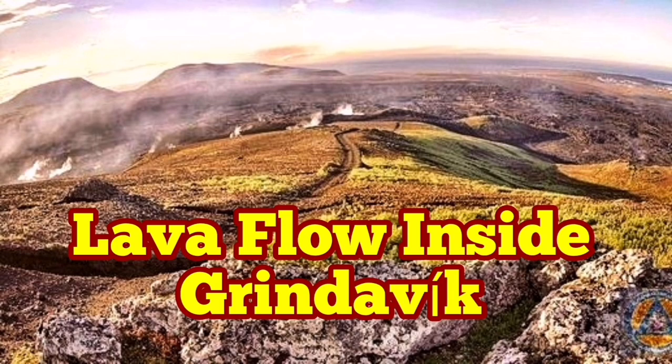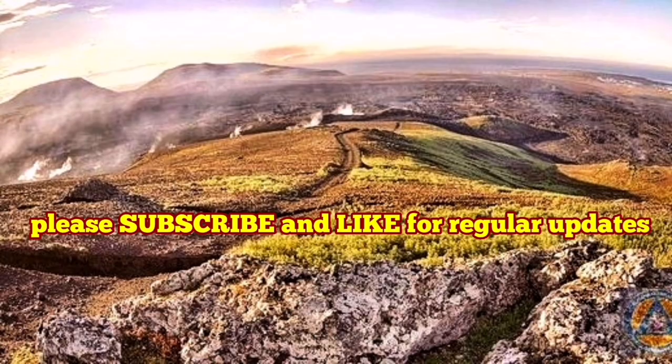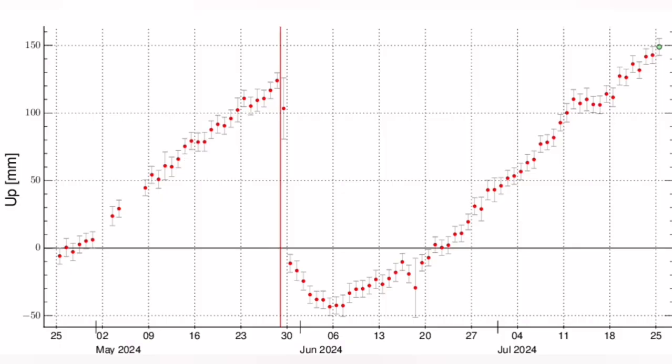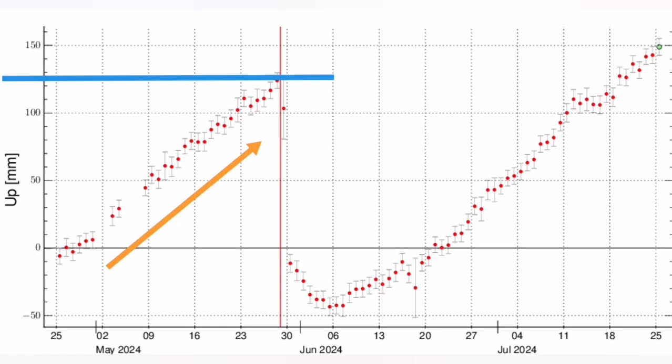When the previous eruptions in May and June started in the Reykjanes Peninsula of Iceland, we had 15 centimetres — 150 millimetres — of uplift of the land due to magma accumulation under the sourcing volcanic system. That is what we saw, and then bang, we had an eruption.